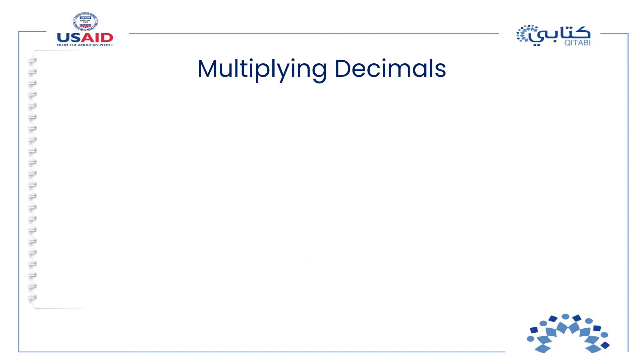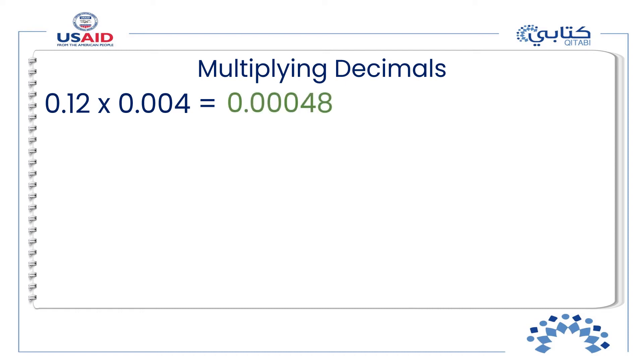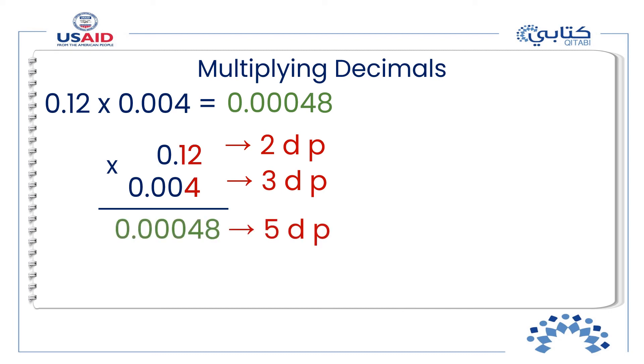Now let's practice. Multiply 0.12 by 0.004. You should multiply 12 by 4, then count the decimal places: two in the first factor and three in the second, giving five decimal places in total. Since the total number of decimal places is greater than the number of digits in the product, we place zeros to the left of the product and one more to the left of the decimal point to show there is no whole part.